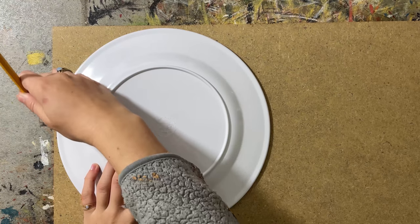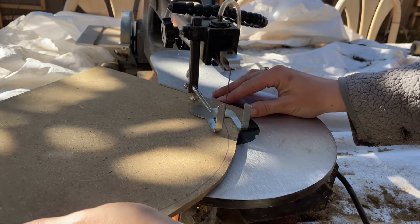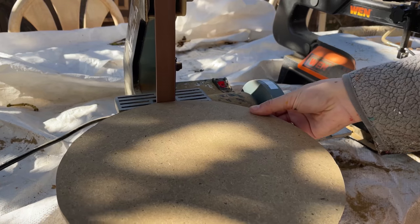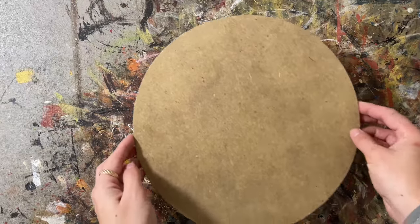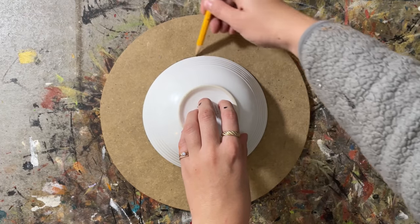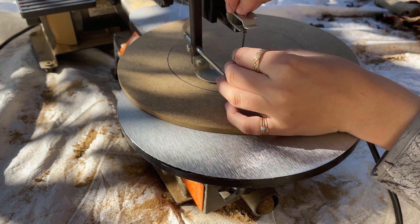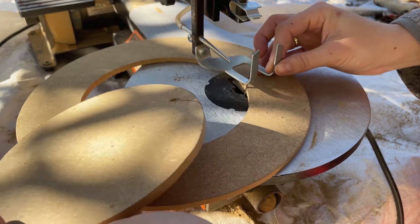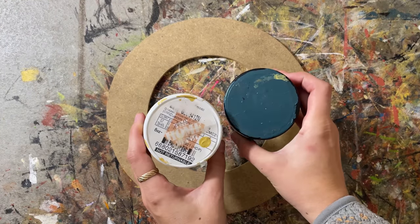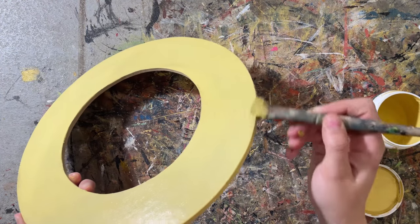I started with some quarter-inch MDF and traced a plate I already had, then cut that out — that's my favorite way to make a perfect circle using stuff around the house. I sanded it both by machine and by hand, then took a bowl to guesstimate the middle, drilled into it so I could put my scroll saw blade through, and cut out the inside. I sanded that by hand as well and used some paint from Home Depot — my favorite type of paint. I chose two different colors for the checkerboard, using the lightest shade as the base color.